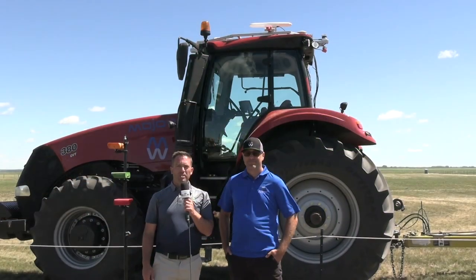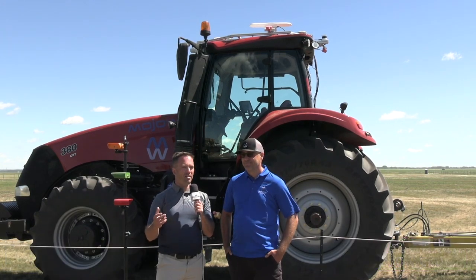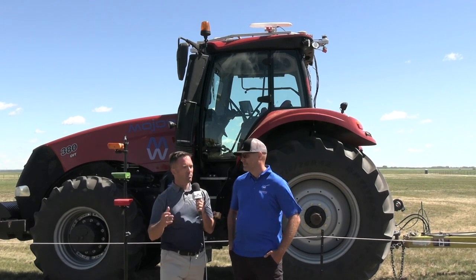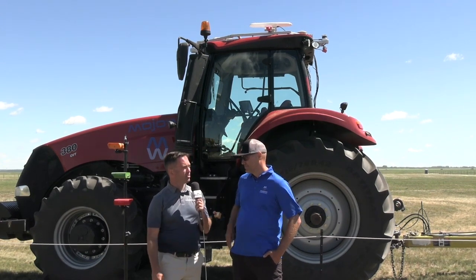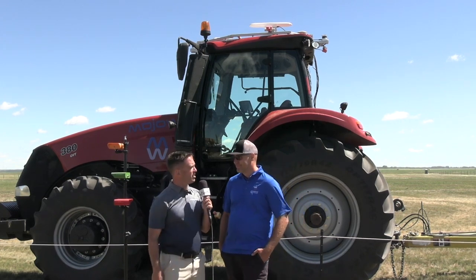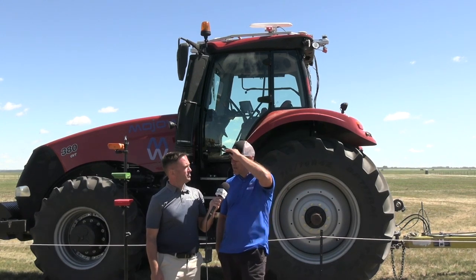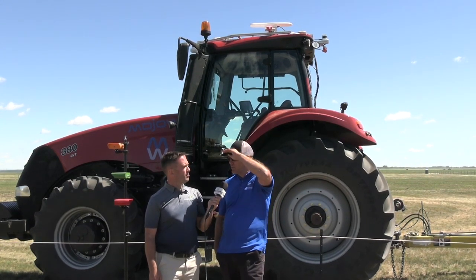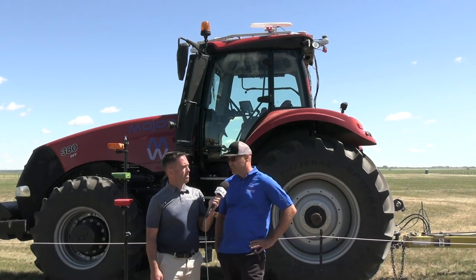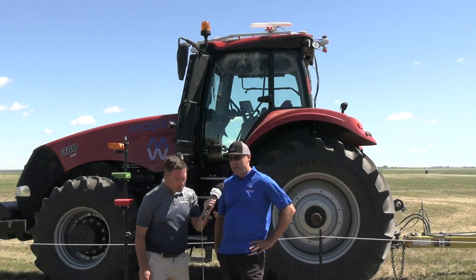I'm Kelvin Heppner at Ag in Motion for Real Agriculture, pleased to be joined by Owen Kinch of Mojo. People who know you know you're well involved in autonomous agriculture and where the future is taking us in Canada and North America when it comes to autonomy in agriculture. Mojo is a digital ag technology company based out of Edmonton, Alberta. We incorporated in early 2020 and our mission is to streamline on-farm operations through innovative digital technologies, AI and robotics.